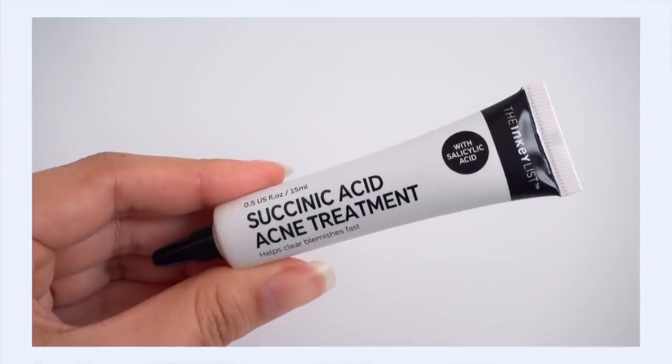First up is a new product from The Inkey List — the Succinic Acid Acne Treatment. I'm not a big fan of spot treatments generally; I've had bad experiences in the past. I remember being a teenager using benzoyl peroxide spot treatments that bleached your towels — really icky. They can dry out your skin, they're effective but intense. Throughout the years I've tried lots of spot treatments that dry out or irritate my skin, making pimples look worse and more raw. With sensitive skin it's tricky to balance effective and gentle.